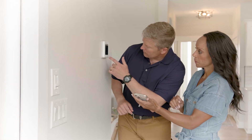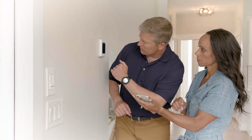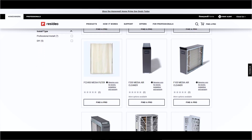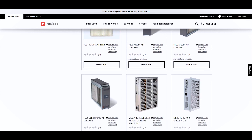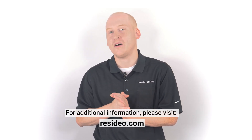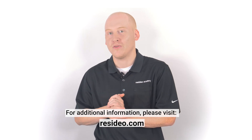Your HVAC Pro can advise you about compatibility with your system. Most standard air filters aren't very effective at removing smoke particles, so you may be interested in Resideo's high quality filtration products that will dramatically improve your indoor air quality. Thank you for watching. For more information, visit Resideo.com or contact your local HVAC professional.